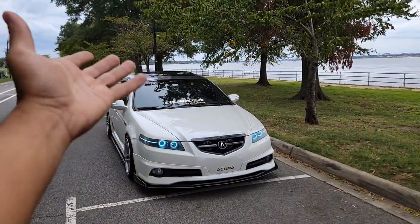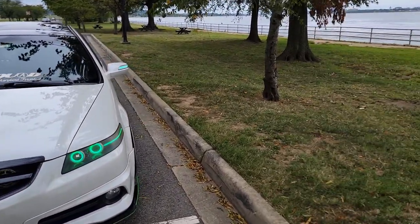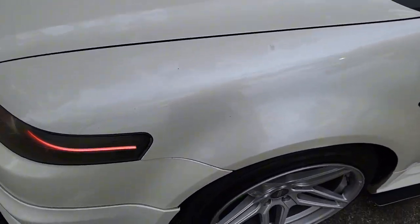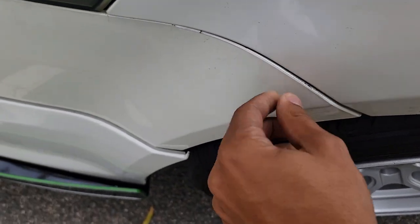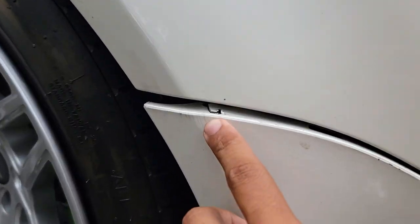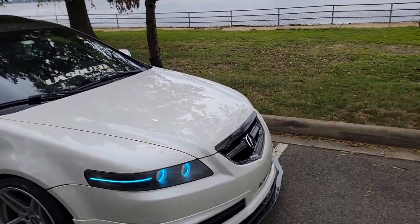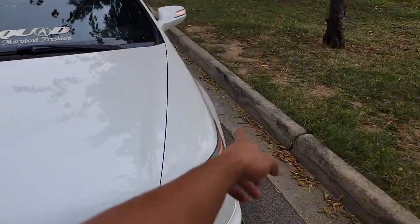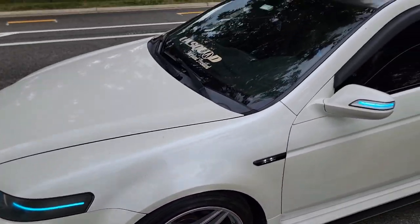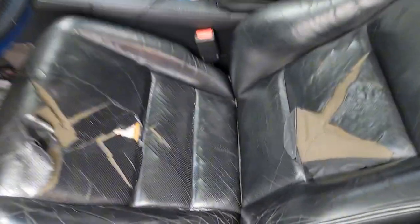Everything else y'all know about — the custom headlights, the stars in the roof, the gauges. For things I want to do maintenance-wise, I need to fix this bumper — I broke the tab on it, and the other side also has a broken tab which is more noticeable. I also just changed out the axle on this side along with the ball joint, lower ball joint, and lower control arm.